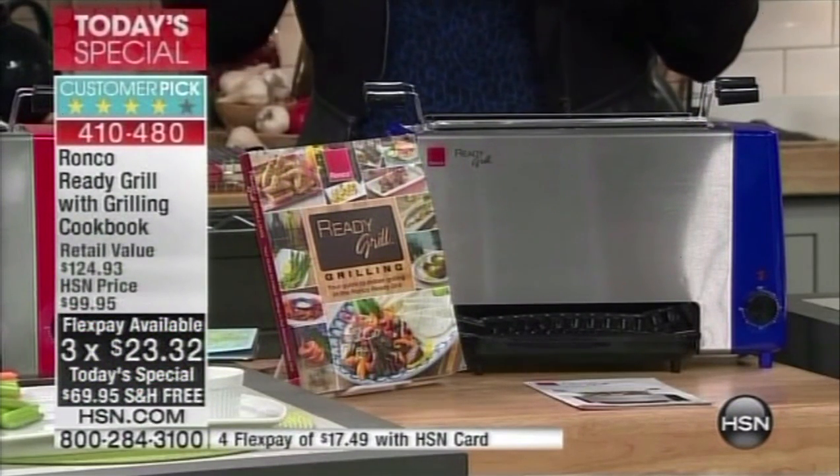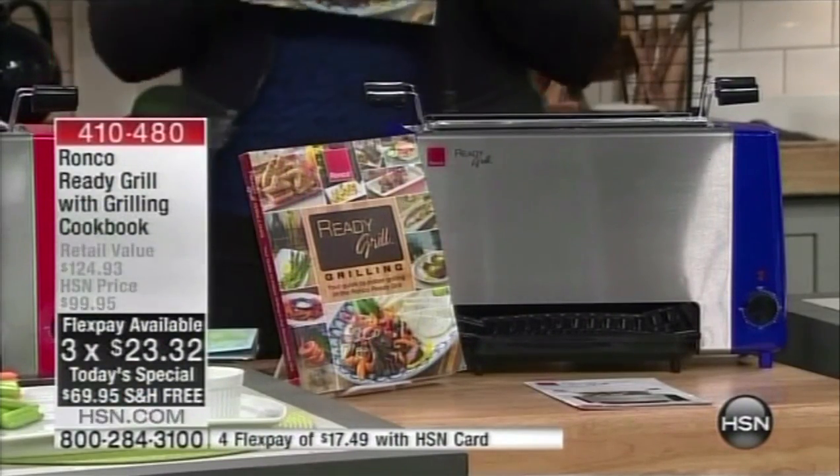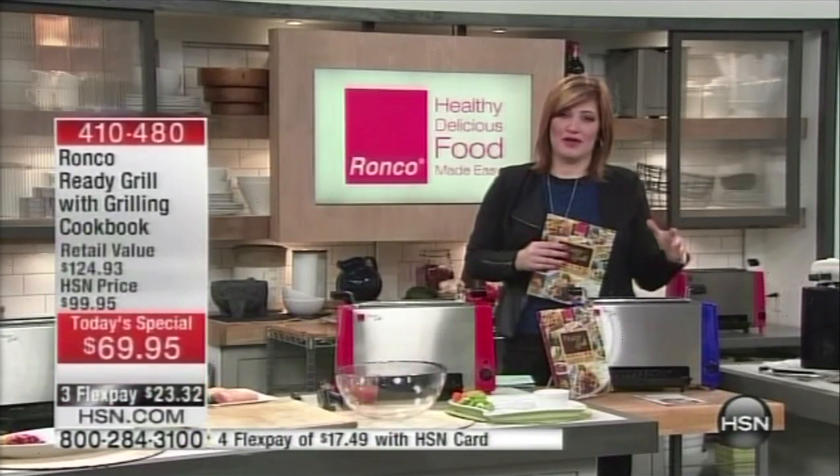We also have an extra flexible payment, taking it down to $17.49. If you don't have the HSN card, you can apply upon approval and get that extra flex pay as well. Plus, if you read the customer picks on HSN.com, this is a big-time customer pick. We're bringing out special guest Mark Gill to present this.